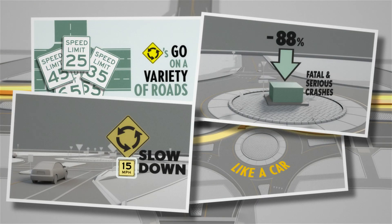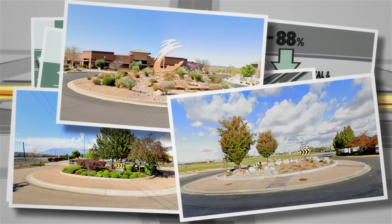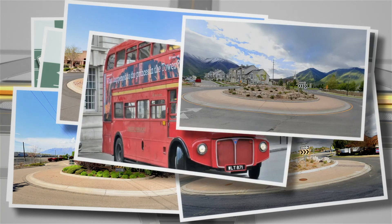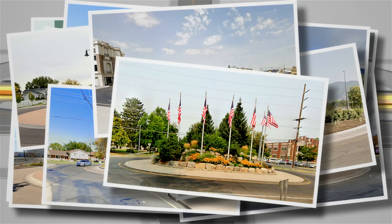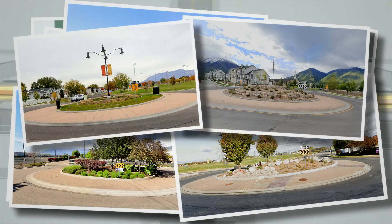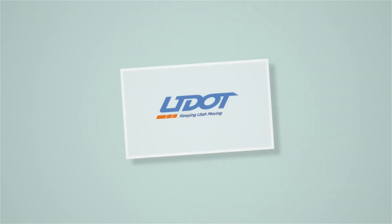Fewer conflict points and slower speeds make roundabouts an efficient, safe, and not so strange option for cars, bikes, and pedestrians at Utah intersections — another example of how UDOT keeps Utah moving safely.